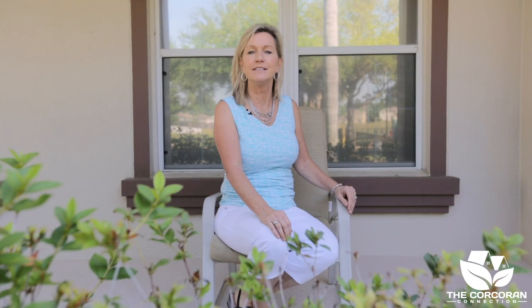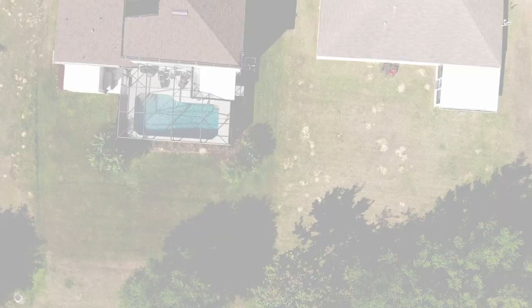Thanks so much for visiting our listing. For other great listings in the Central Florida area, please call us at 407-953-9118 or visit us online at thecorcoranconnection.com.